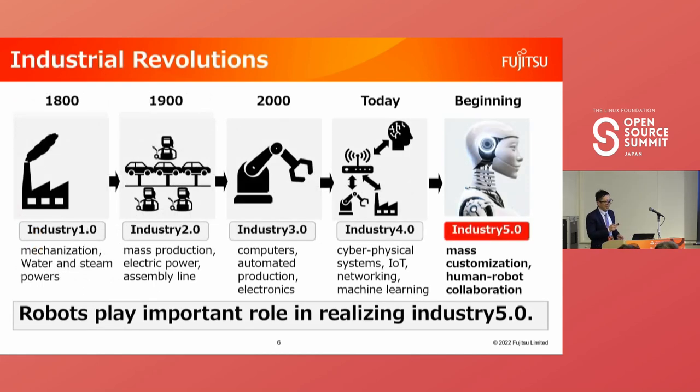This slide covers the history of industrial revolutions. Industry 1.0 started in the 1800s with mechanization using water and steam power. Industry 2.0 started in the 1900s with mass production using electrical power and assembly lines — the Ford car assembly line is a famous example. Industry 3.0 started around 2000 with computer-automated production like robots. Today is Industry 4.0, where cyber-physical systems collect data from the physical world via robots and sensors, analyze it in the cloud, and feed findings back to the real world.